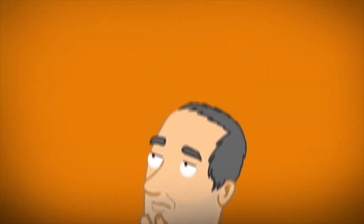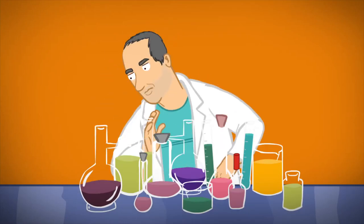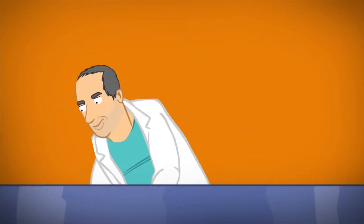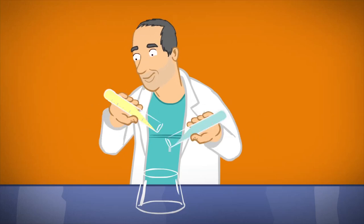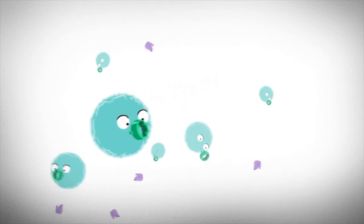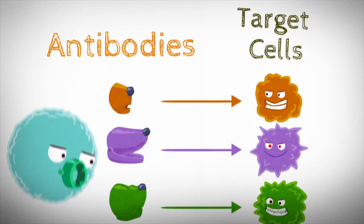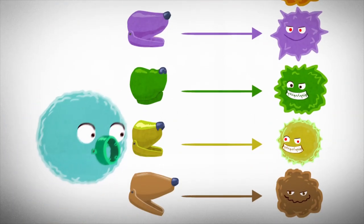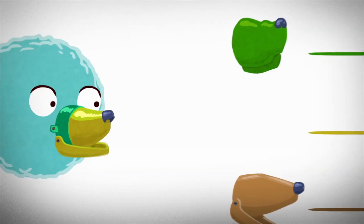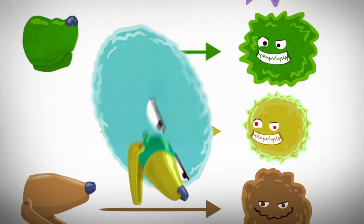While existing methods of connecting nanoparticles to antibodies are extremely complicated, Peer Lab's method is a matter of simply mixing two solutions. The nanoparticles are decorated with an ASET linker, which then binds the antibodies. Each type of antibody knows to attach to a very specific type of cell, so when they decorate the nanoparticle, they will direct it only to the targeted cells.